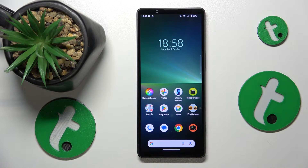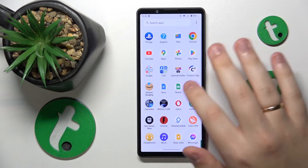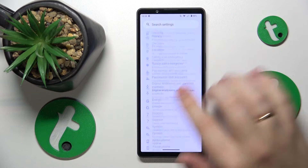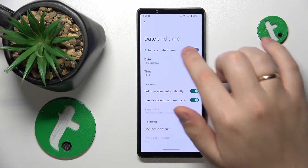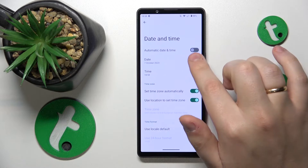The number one cause for your Wi-Fi not providing you with internet, even though you might have your Wi-Fi connection in place, is that your time and date are set incorrectly. You can very easily fix this by launching Settings, entering the System category, opening the Date and Time page, and turning on the automatic date and time toggle.